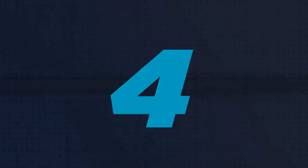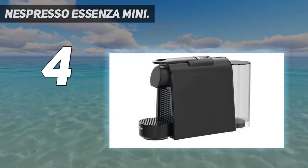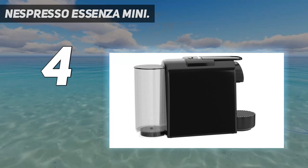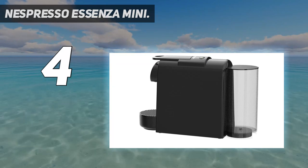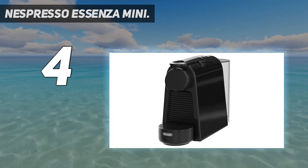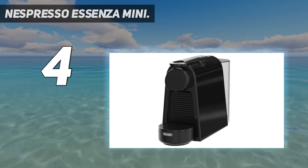Coming in at number 4: the Nespresso Essenza Mini. Coming in under $150, the Nespresso Essenza Mini offers one of the more affordable devices in our top picks of the best espresso machines. However, you're not skimping on the richness of your coffee here, with an impressive 19-bar pressure on offer.